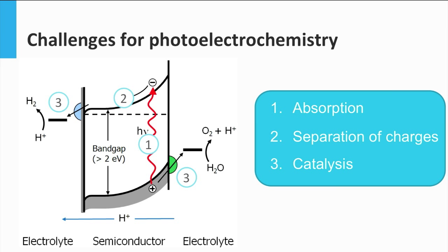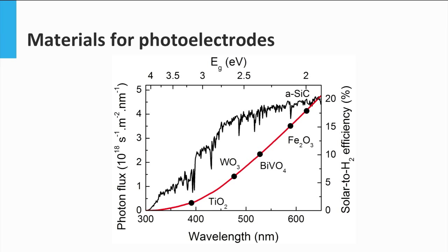From these criteria, the main technical challenges to be addressed are the light absorption, the separation of charges, and the catalysis of the reaction. The absorption and catalysis problems can be tackled by carefully choosing the semiconductor material and its corresponding catalyst. There are several materials that can be considered for solar water splitting. Some of the most popular materials studied for this application are titanium dioxide, tungsten oxide, bismuth vanadate, iron oxide, or silicon carbide. These last three materials are the ones with a more promising future, judging by their potential solar to hydrogen efficiency, as shown in the graph.